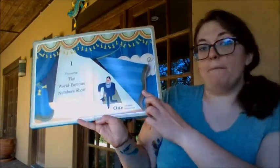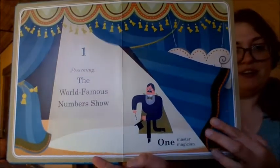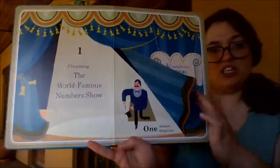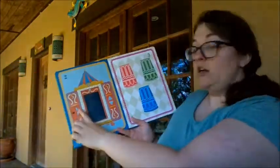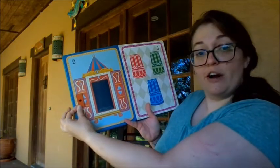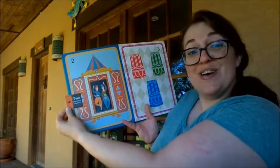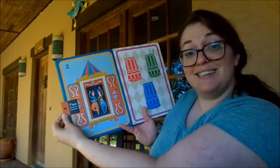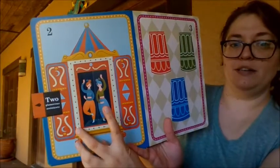One Master Magician. One magician. This is number two — what are we gonna do? There's a little arrow right here; if I pull it... two gorgeous assistants. Can we count them? One, two.